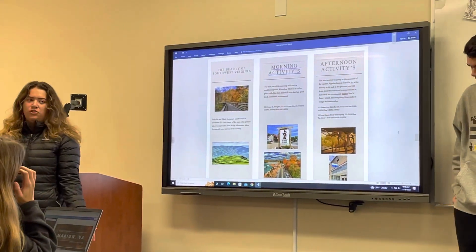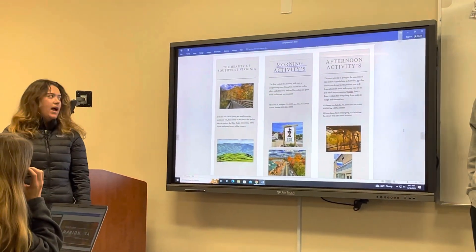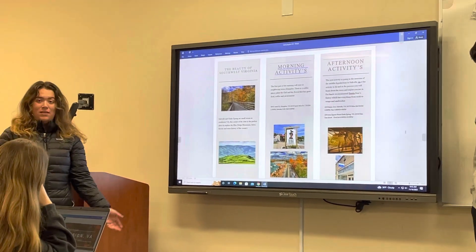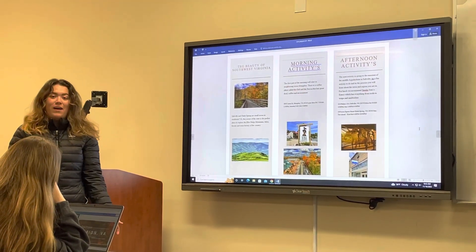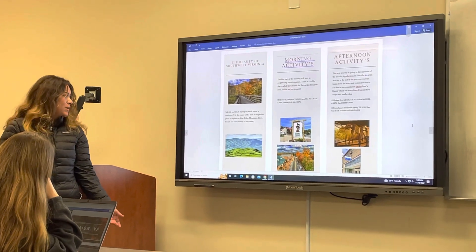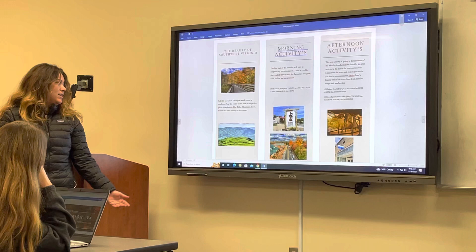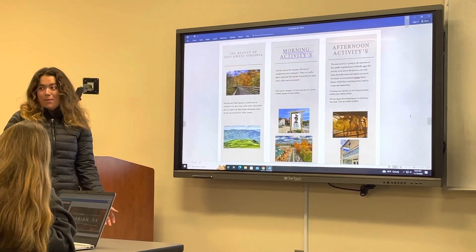We present on activities to do in Glade Springs and Saltville. When you look at them, they're small towns, but that doesn't mean there's little to do — you can find entertaining things to do. They're located along the gorgeous Blue Ridge Mountains, so there's lakes, forests, and a lot of history that happened here.